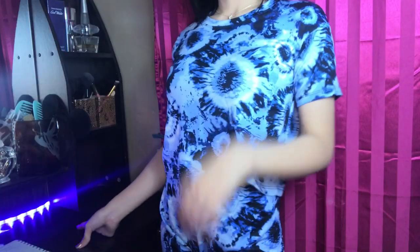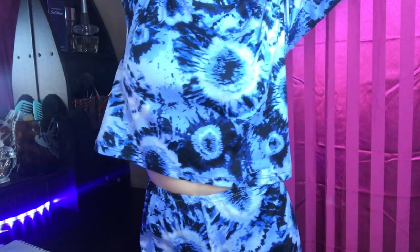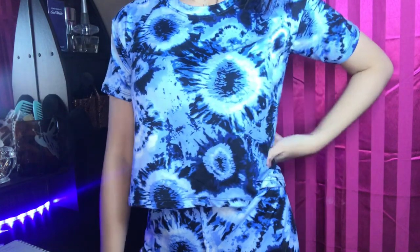Another loungewear set — this one is a tie dye hanging crop top style. The detail is really cute. Tie dye designs have been trending. Very breezy fabric. This is 99 pesos.